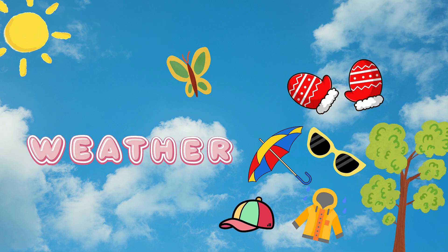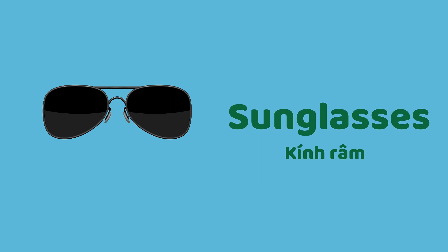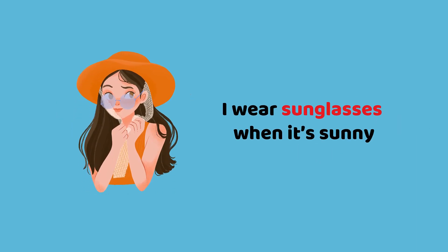Weather. Sunglasses. I wear sunglasses when it's sunny.